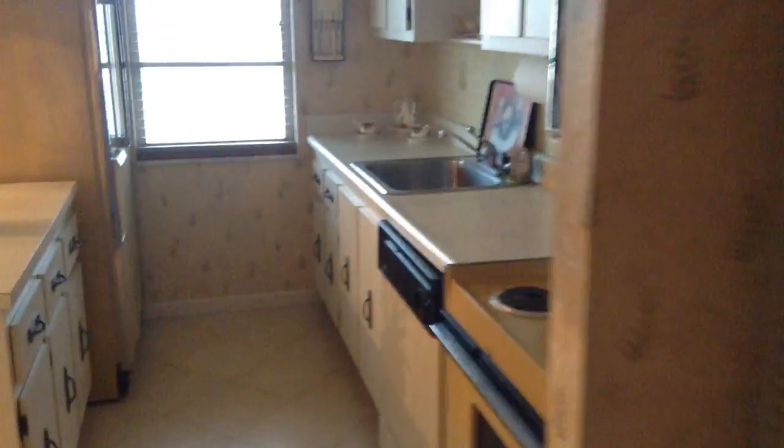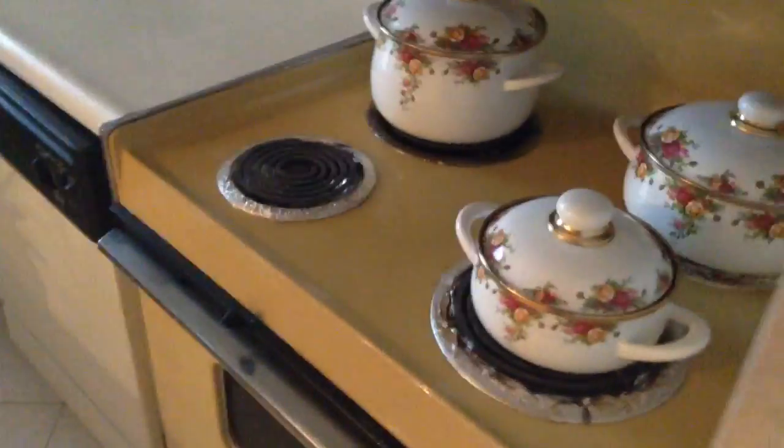Alright, this is the penthouse. Coming through the door, then go to the floor, start to go straight through, and we have the kitchen, which totally needs removing.